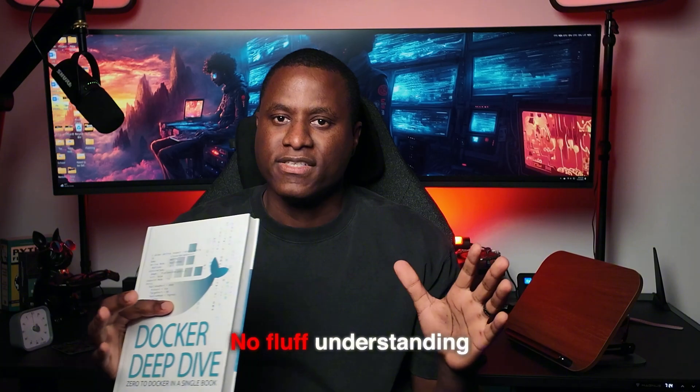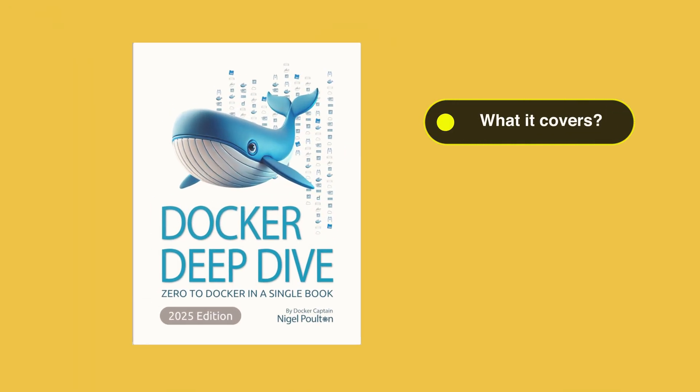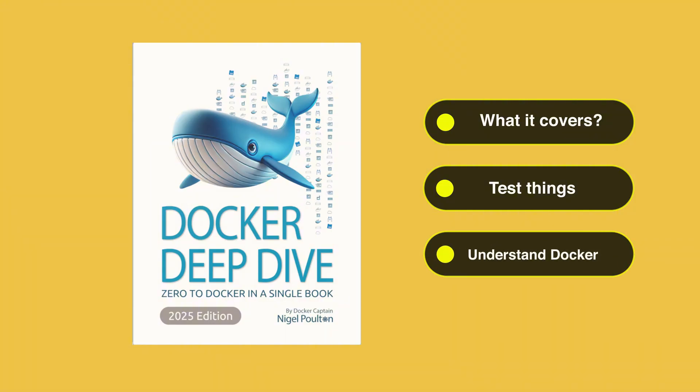We're going to talk about the whole process in this series. And to kick things off, we're going to start with this guy right here. This is Docker Deep Dive by Nigel Poulton — I hope I'm not butchering his name. I want a solid, no-fluff understanding of how Docker works, so I picked up this book to help me get a better understanding of it. The series is going to kick off with me walking through this book. We'll talk about what the book covers, test things together, and dive deeper so we can get a full understanding of how Docker works before I start implementing or testing it in my lab environment.